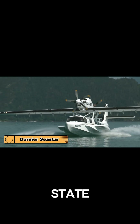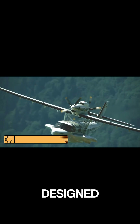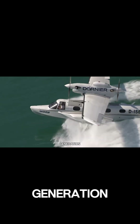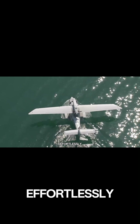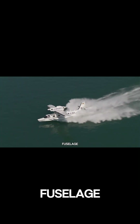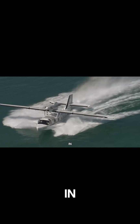The Dornier Sea Star is a state-of-the-art amphibious aircraft designed by Dornier Sea Wings, known for its impressive versatility and high-level performance. This next-generation flying boat is built to operate effortlessly on both land and water, featuring a unique V-shaped fuselage that improves stability and control in both environments.